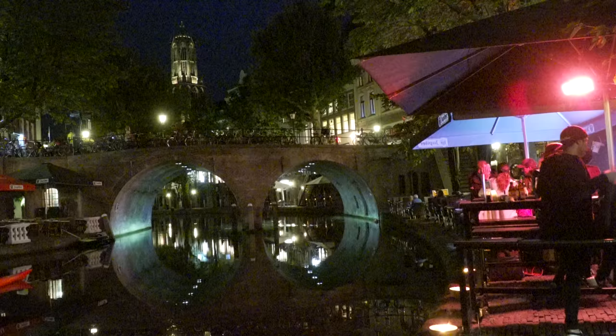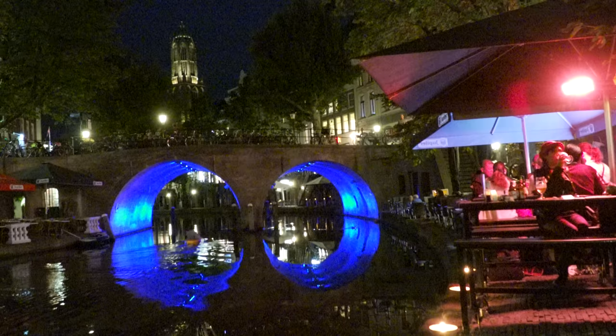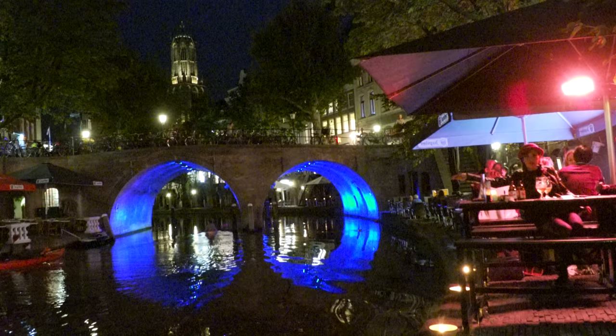At the end of the program we'll have a look at Utrecht by night with their special lighting and lively restaurants by the canal. You'll discover that Utrecht is a magical place that you're going to love.